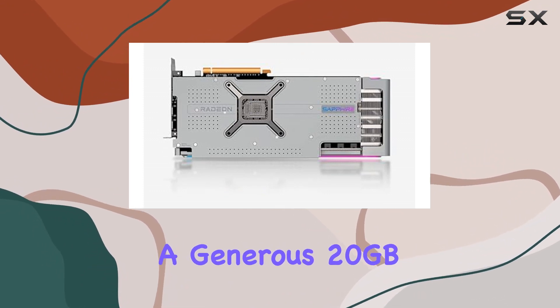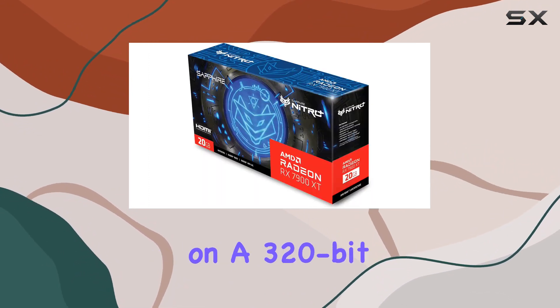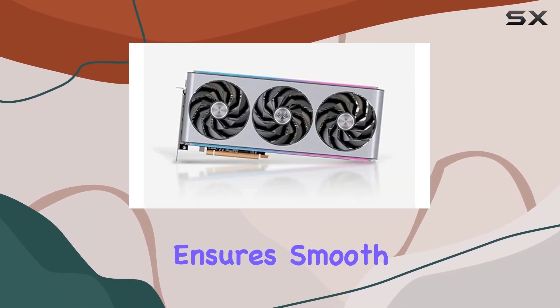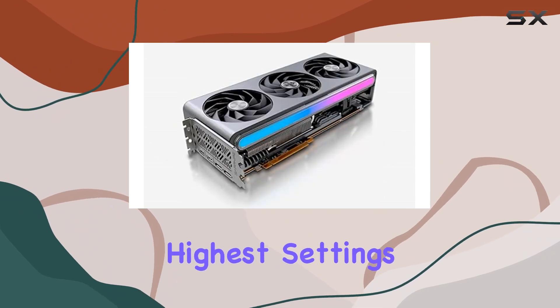Sporting a generous 20GB of GDDR6 memory on a 320-bit bus with a memory clock of 20Gbps effective, it ensures smooth performance even at the highest settings.